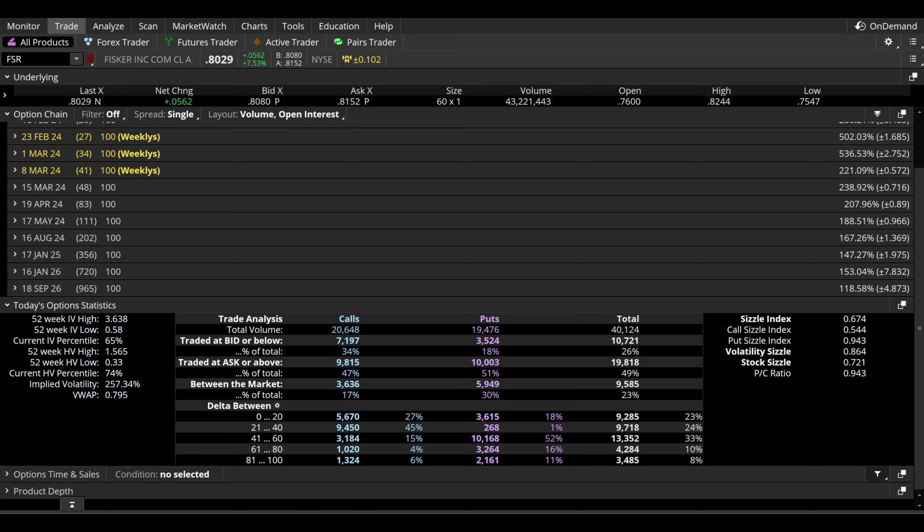Ideally, as we move forward here on ticker FSR, I would really like to see this options volume pick up a little bit so we can get a bigger sample size and more well-rounded data. But as of right now, we'll look at it, understand it, and take it with a grain of salt. If you got value out of this video or you like Fisker stock, please subscribe to the channel, maybe even leave a like on the video — it helps out tremendously with the YouTube algorithm. I'll see you in the next one.